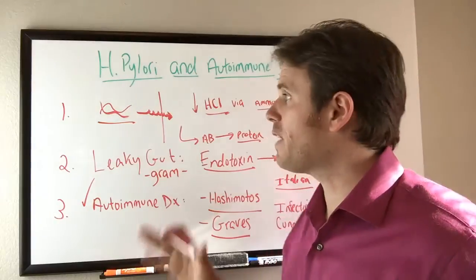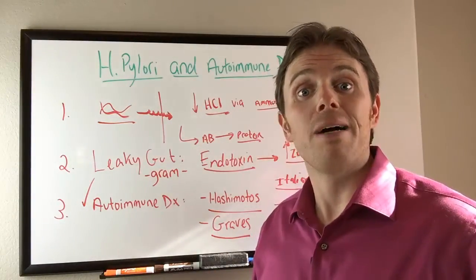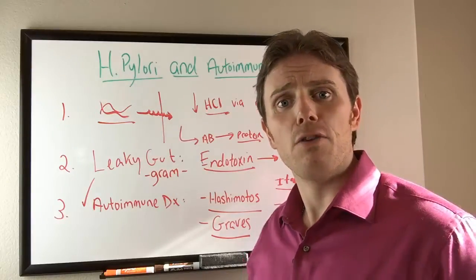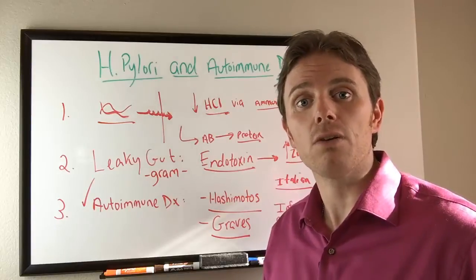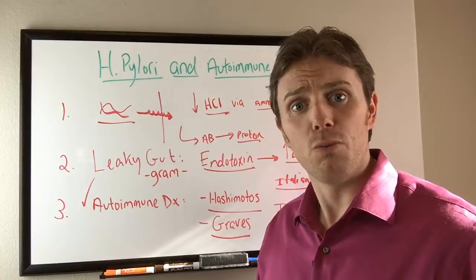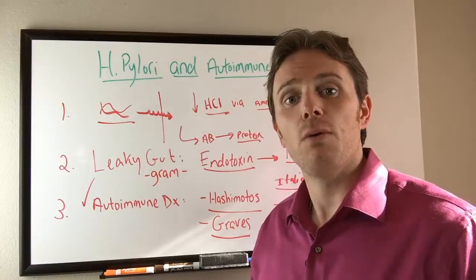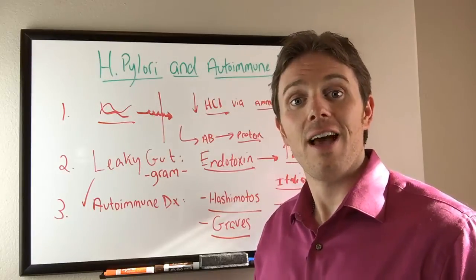If you have an H. pylori infection, I have a couple other videos on it — check my YouTube library for that. If you're curious about how I address H. pylori naturally using specific herbs and botanicals, feel free to subscribe and reach out to get an assessment. If you want to figure out the next steps to get rid of this infection, feel free to reach out and we'll work on that together. This is Dr. Justin signing off — have a great day.